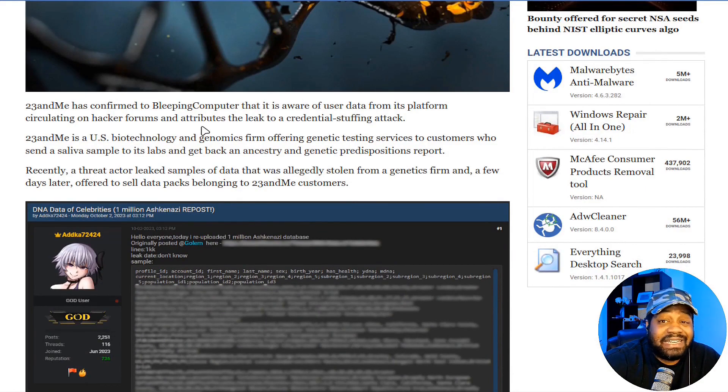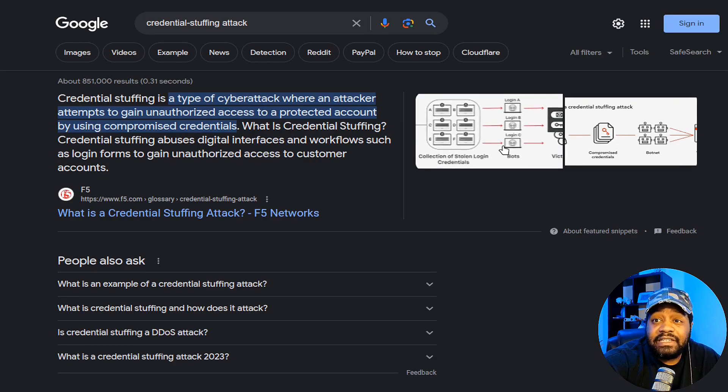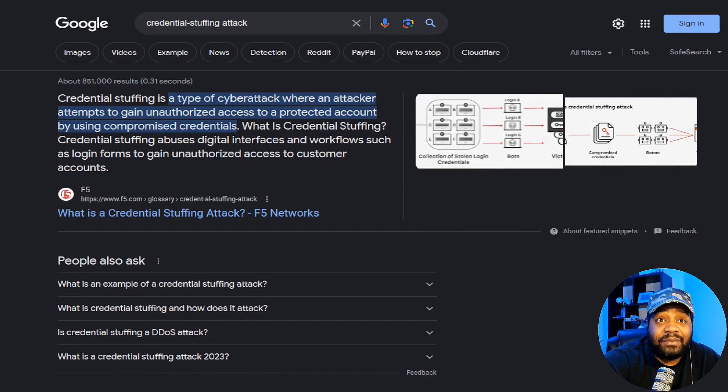23andMe has confirmed to Bleeping Computer that it is aware of user data from the platform circulating on hacker forums, and attributes the leak to a credential stuffing attack. A credential stuffing attack is a type of cybersecurity attack where an attacker attempts to gain unauthorized access to a protected account by using compromised credentials. It abuses digital interfaces and workflows such as login forms to gain unauthorized access to customer accounts. Here's a diagram showing the attacker using a collection of stolen login credentials and bots to log into services.